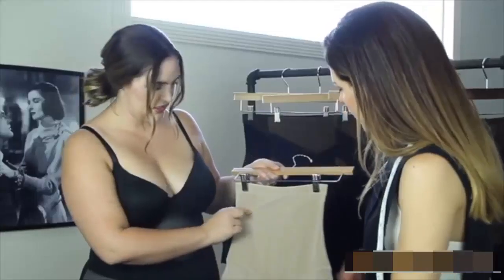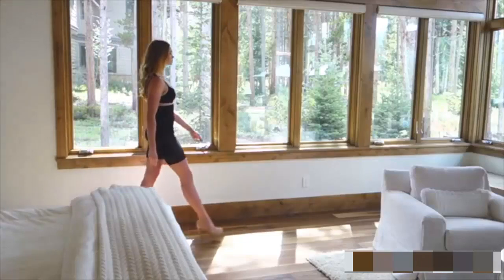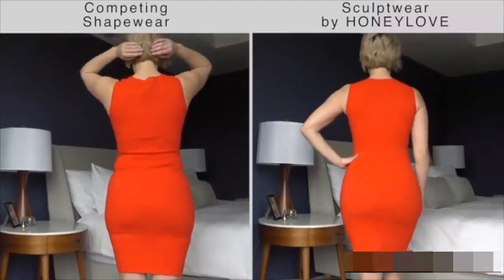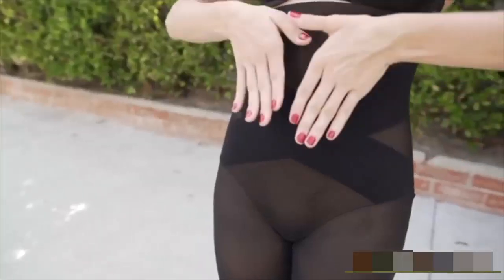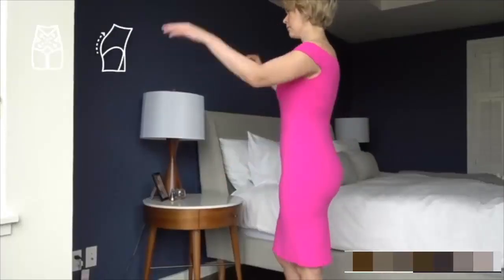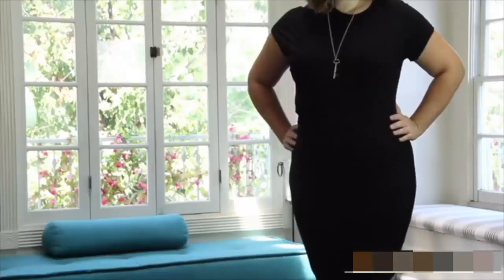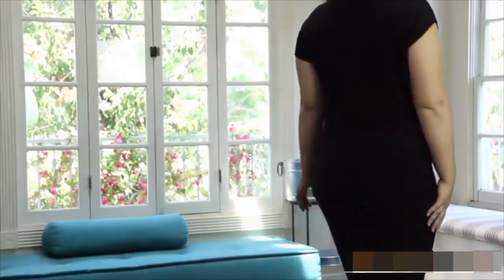After two years of research and design, I'm so excited to share the next generation of shapewear with all of you. Meet Honey Love Sculptwear. This is a triple threat — it tones the tummy, boosts the buns, and even supports your posture, so you get that smooth and tucked-in feeling no matter what you're wearing.